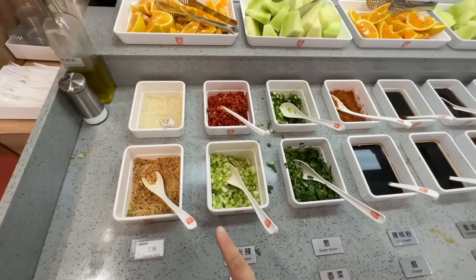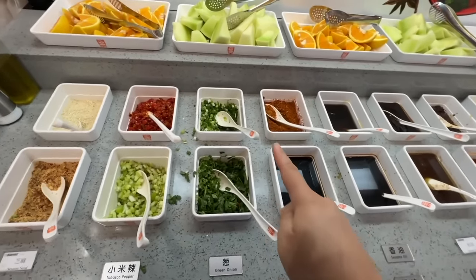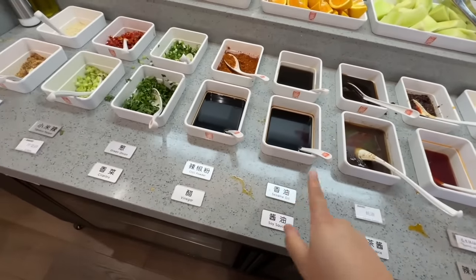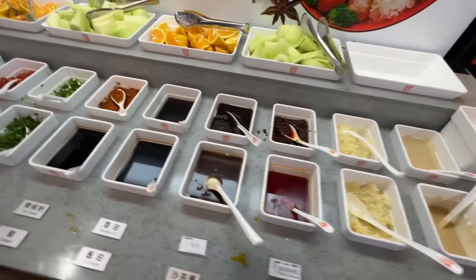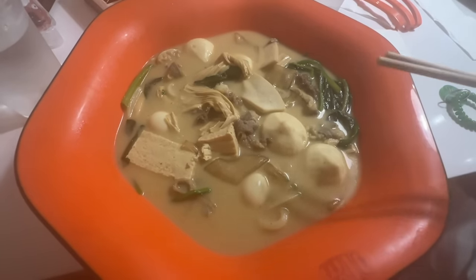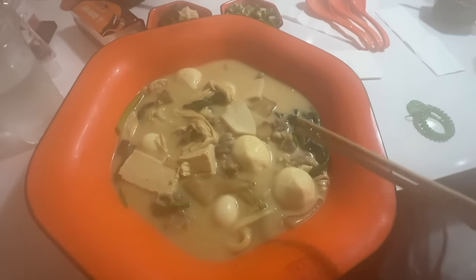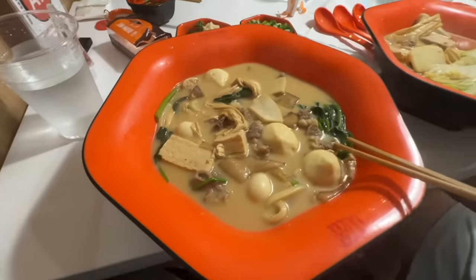They have a really good sauce bar here with lots of different stuff. I usually just go for cilantro, green onion, garlic, and some sort of soy sauce or ponzu — but looks like they don't have ponzu, so just the soy sauce. After they weigh it, they take it to the back and make it into a soup. They have different options, including one that's a dry hot pot.